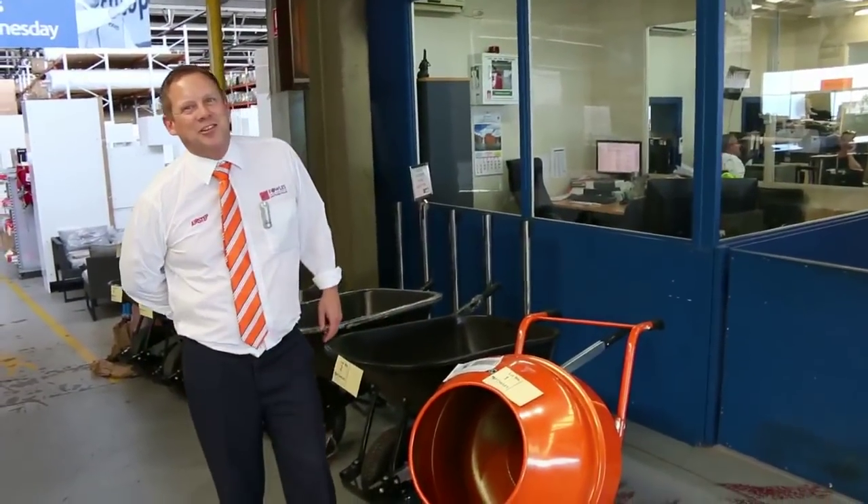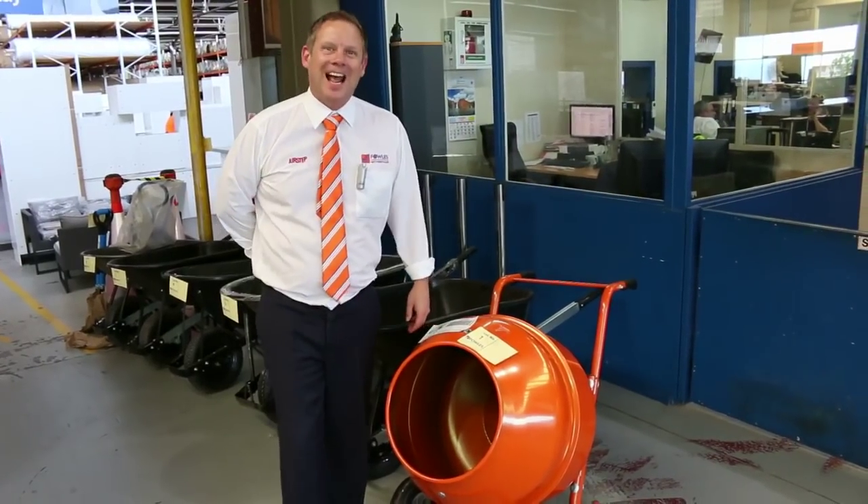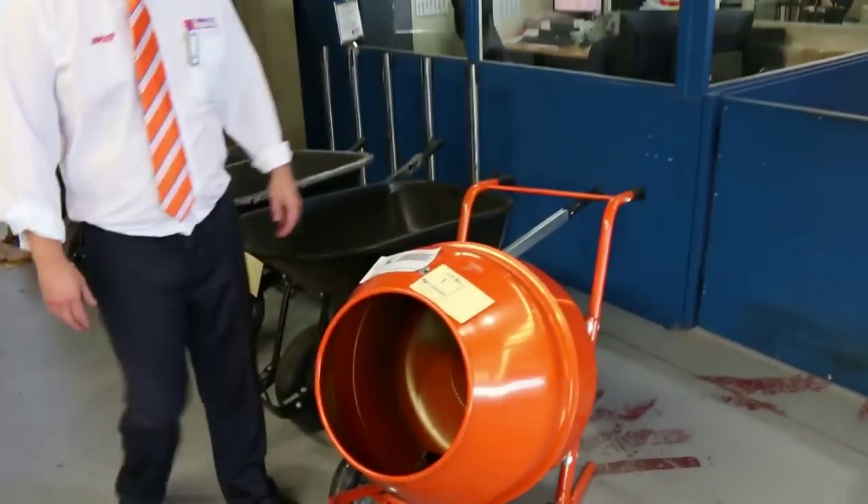Hi, I'm Liam from Fowles, and welcome to the Home Renovators auction preview for Wednesday the 3rd of February 2016 at 10am. We've got an absolute cracker for you folks.